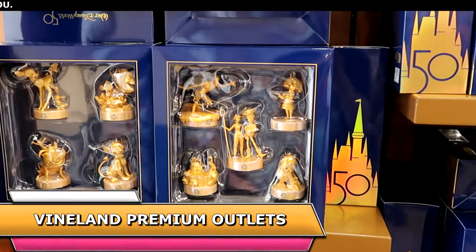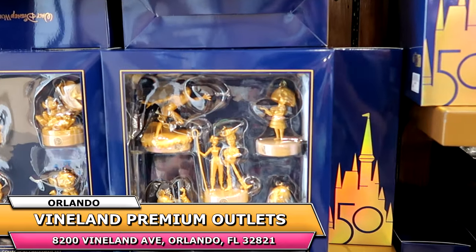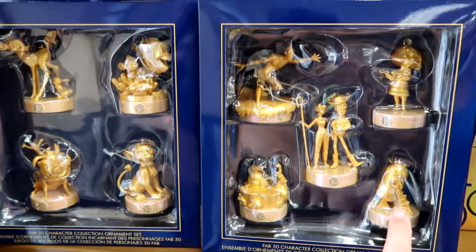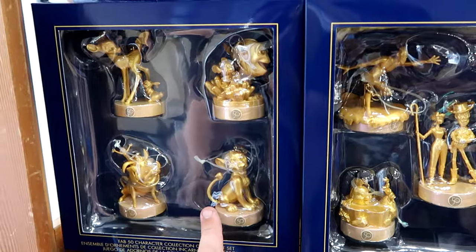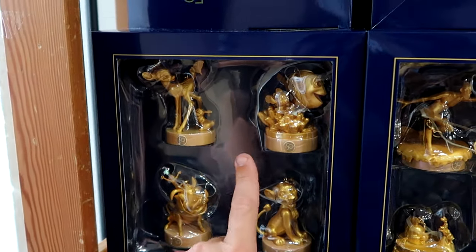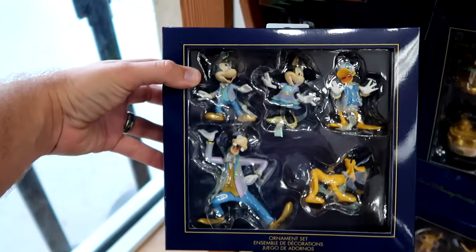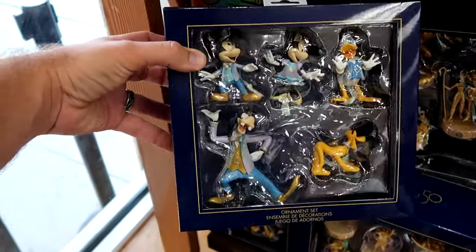As soon as you come inside the outlet, they have a lot of the 50th anniversary Christmas ornament sets — originally $50, now only $19.99. They have more offerings here than at International — R2-D2, Edna Mode, Sebastian, Flounder, Simba, Timon, Pumbaa, Bambi, and Finding Nemo sets, all $20 a piece. It's really cool to see the Fab Five back in stock — these don't have the 50th anniversary bases but still a great deal for $19.99.